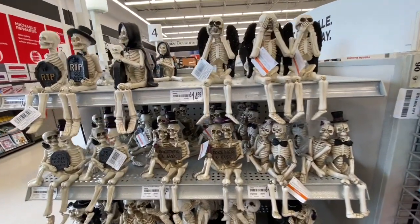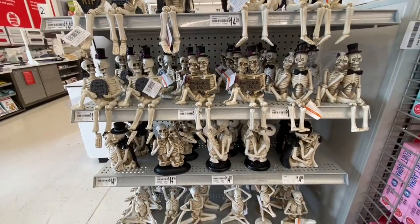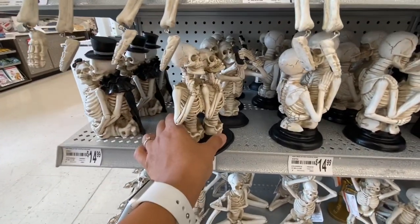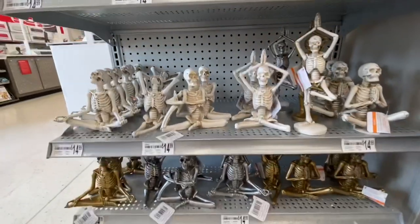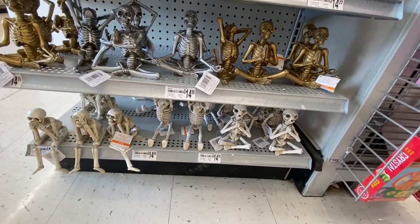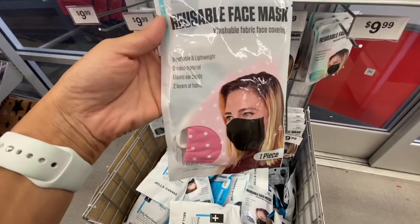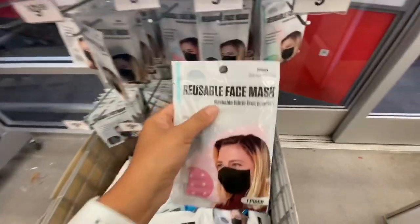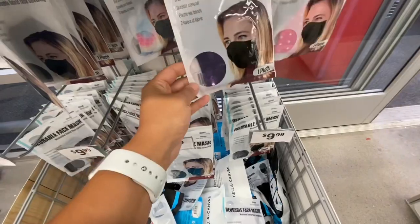Near the checkout they also have posing skeletons for $14.99 — my favorite was the selfie couple. Yoga skeletons were $14.99 in gold and silver options. They're also selling a reusable face mask, one per pack, for $9.99 with cute prints — you may be able to use a coupon on that.